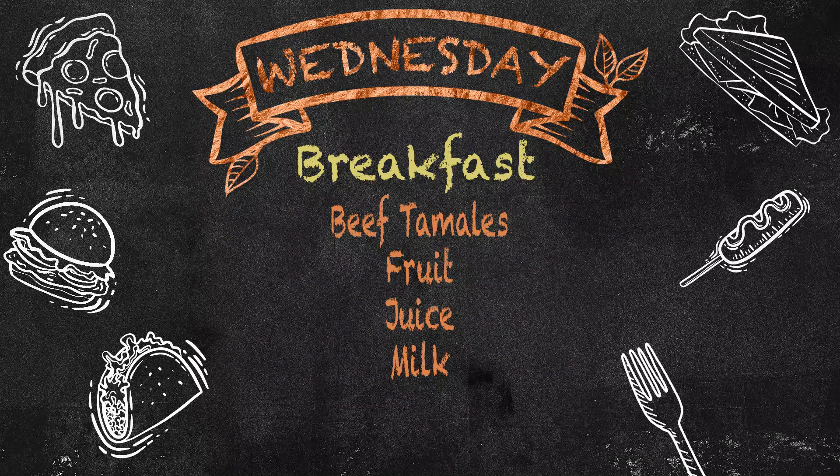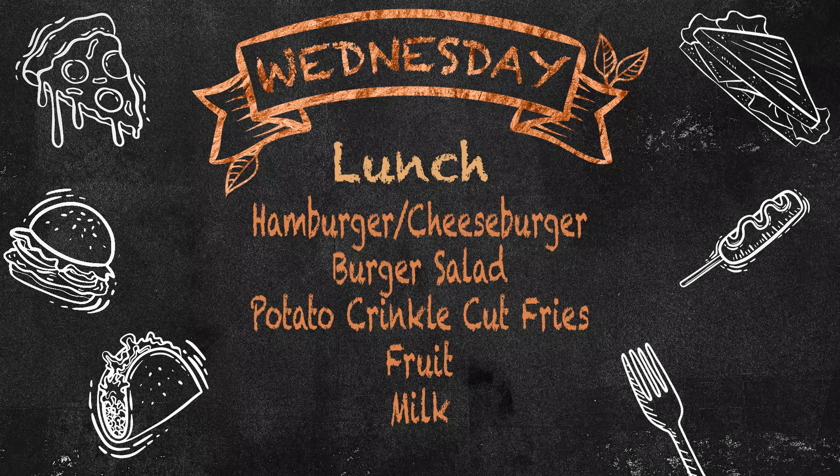Then we'll kick off Wednesday with a breakfast menu of beef tamales, fruit, juice, and milk. And a lunch menu of a hamburger or cheeseburger, burger salad, potato crinkle cut fries, fruit, and milk.